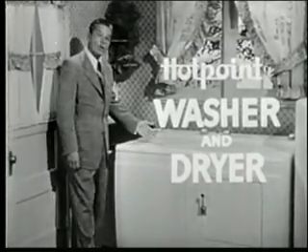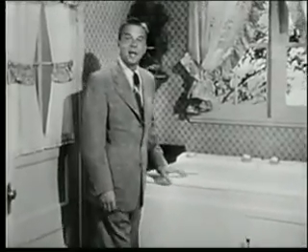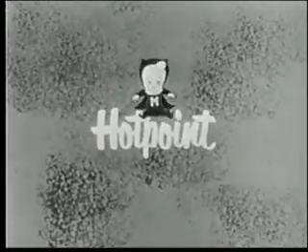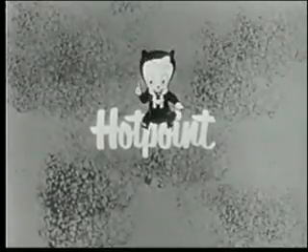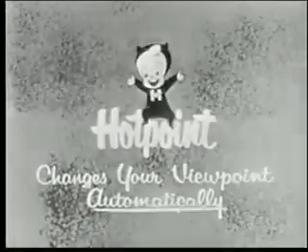See this handsome, matching Hotpoint washer and dryer at your Hotpoint dealer soon. They're reasonably priced and, like all other famous Hotpoint quality appliances, are the very finest, most advanced you can own. I'm happy Hotpoint! And remember, Hotpoint changes your viewpoint automatically.